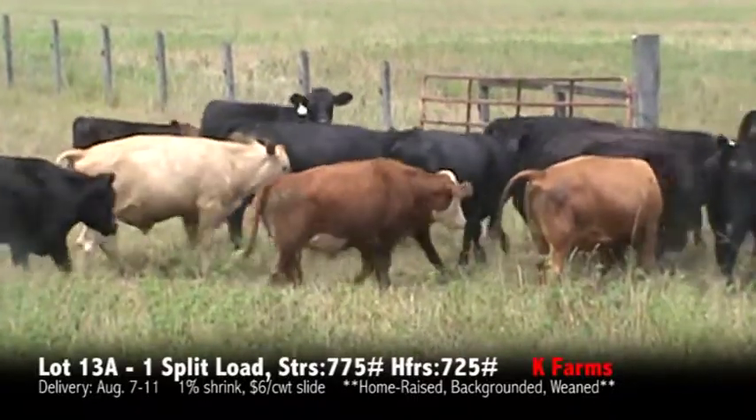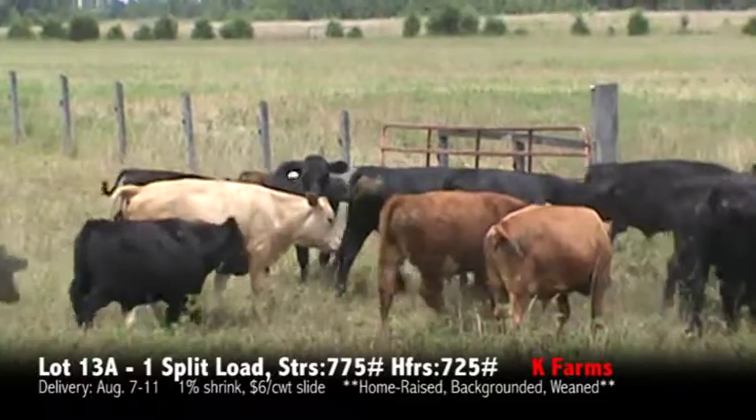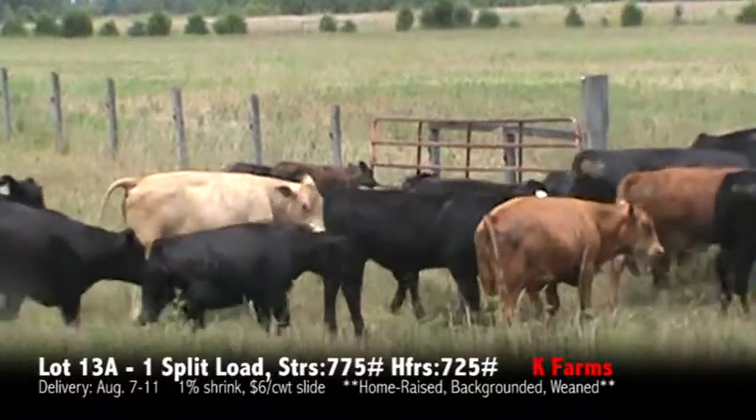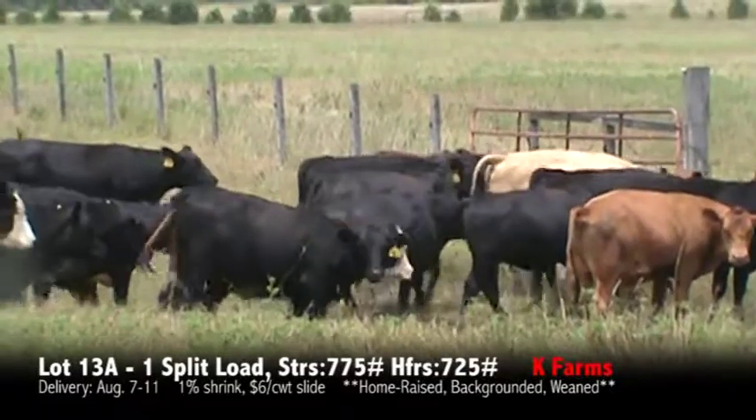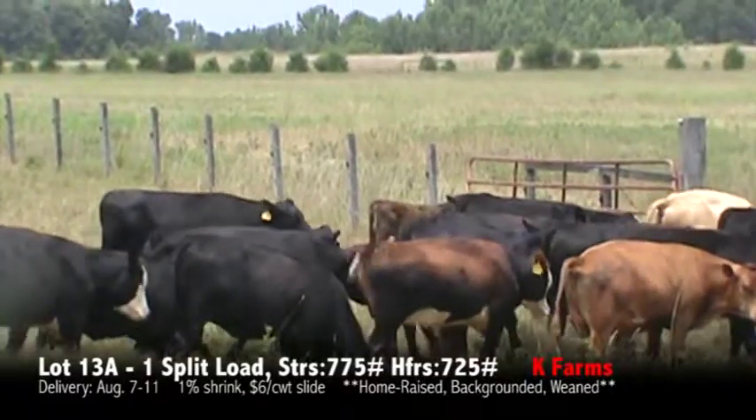These cattle have had two rounds of Cattle Master Four, they've had their blackleg. All these calves are true yearlings, they've been weaned over 200 days, getting five pounds of feed a day on this fescue.